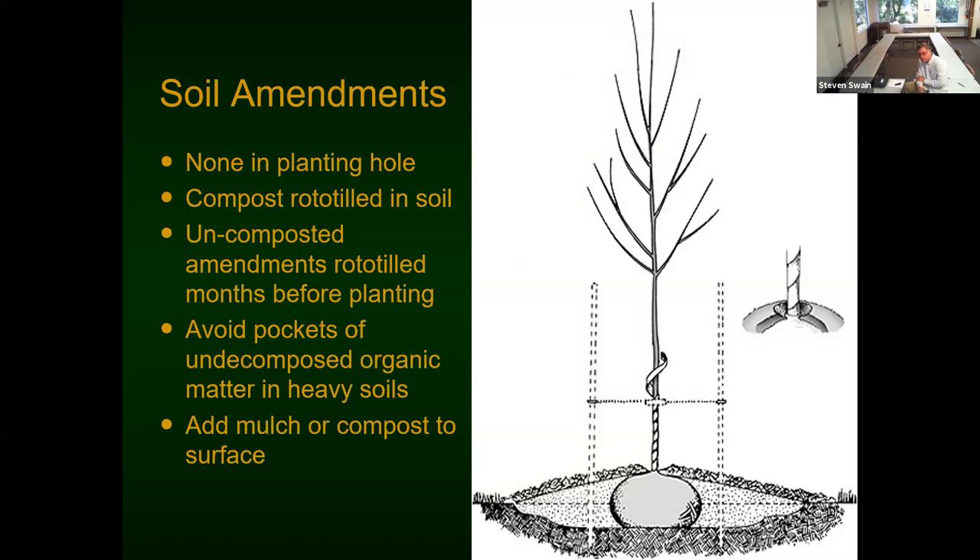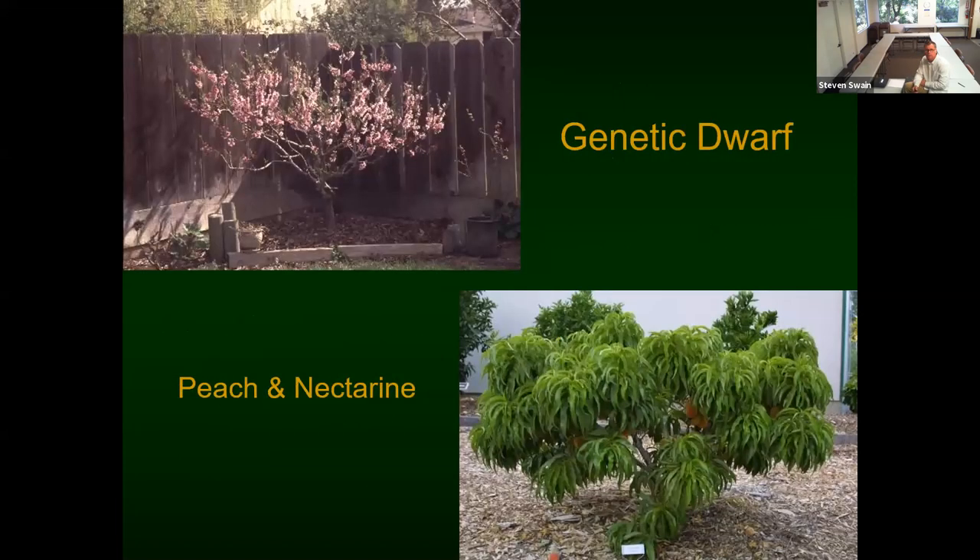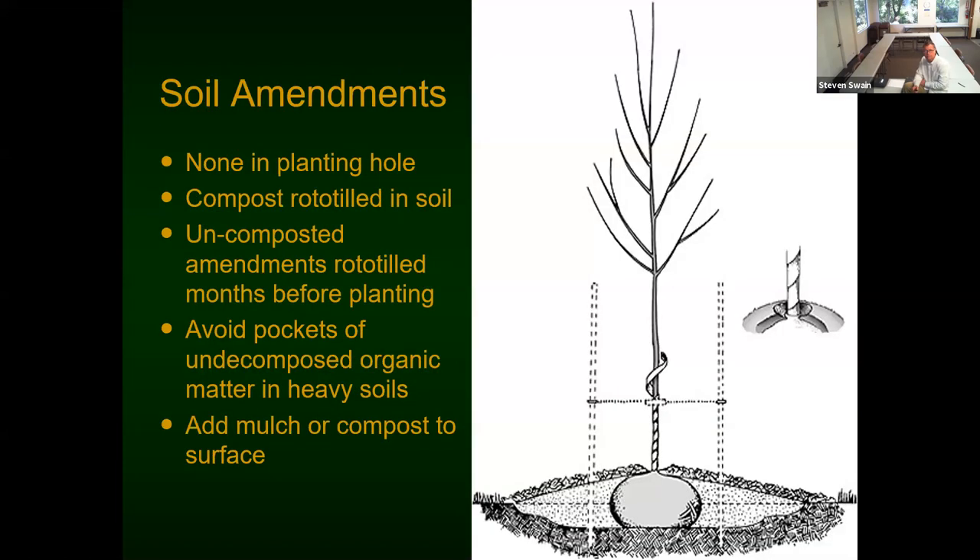He also decided to backfill those five-foot holes with soil amendment. What happened a year later? All the organic matter in the soil amendment broke down, the trees sank, water flowed into the holes creating giant swimming pools, and the trees started dying. We had to dig all the trees out and replant them the way I told him to do the first time. Don't do that.